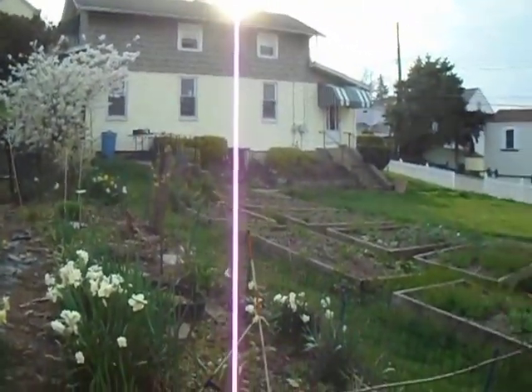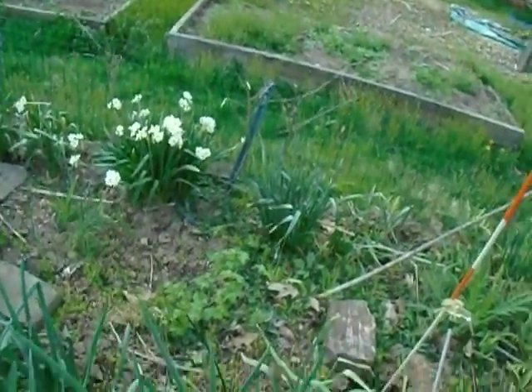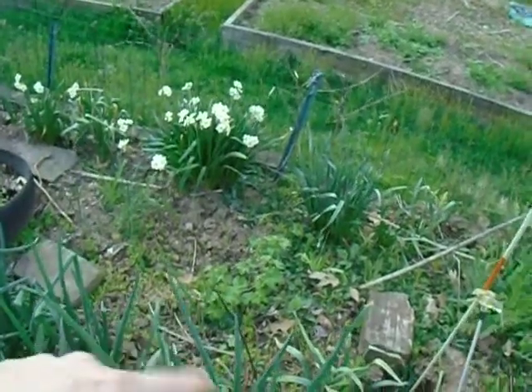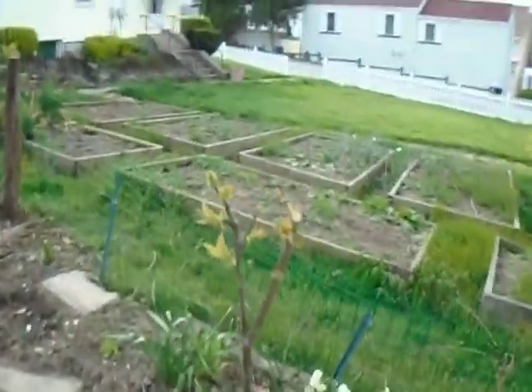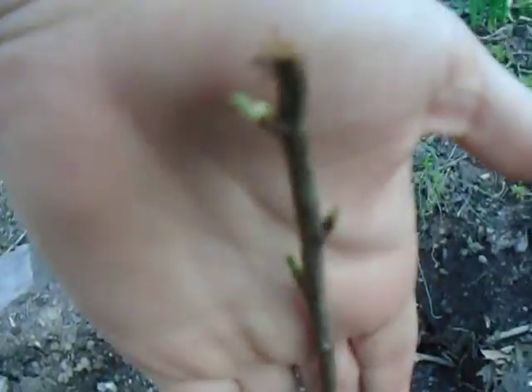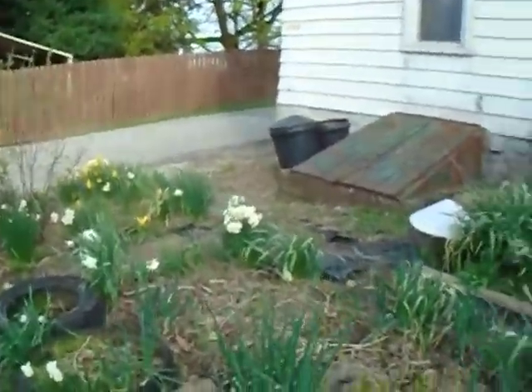We walked right past the cherry and the plum — both doing really well. We also walked right past the currant. Normally that's a real decent-sized shrub, but that one didn't like transplanting a couple years back and it's been slow to recover. The cherry's leafing out. The plum is starting to be a good bit greener — that is definitely alive. I'm easing up on the super frequent watering on those.